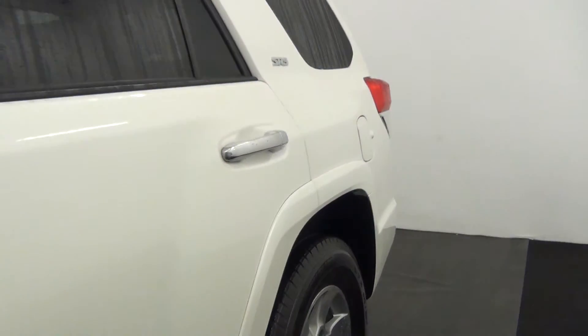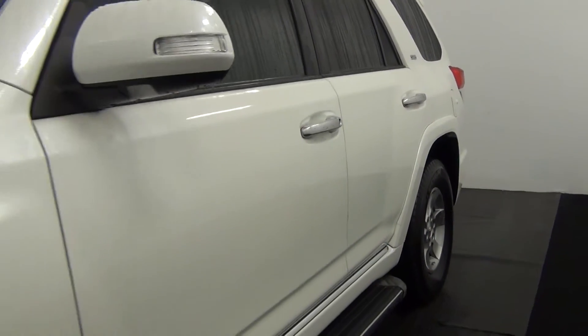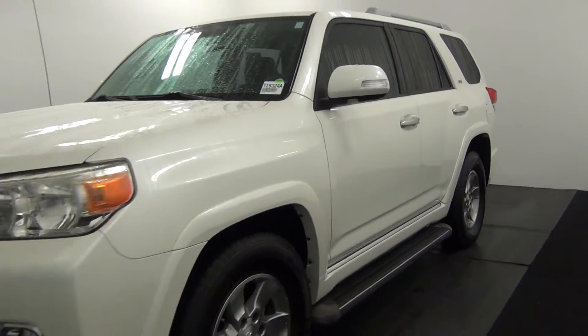Here's a view of the third row — third row looks good. And that will end the walk-around of the 2010 Toyota 4Runner.